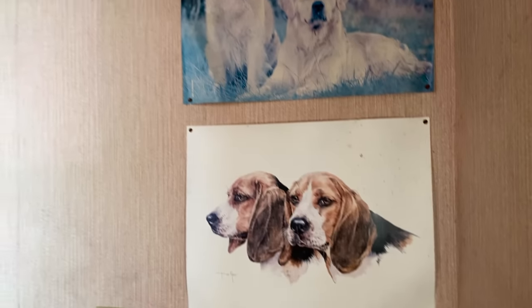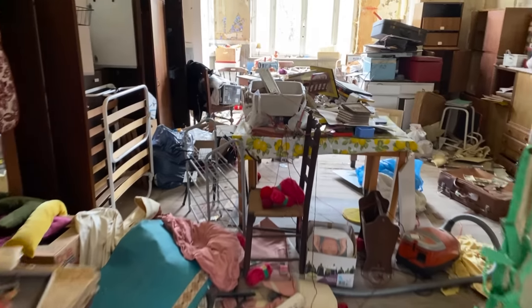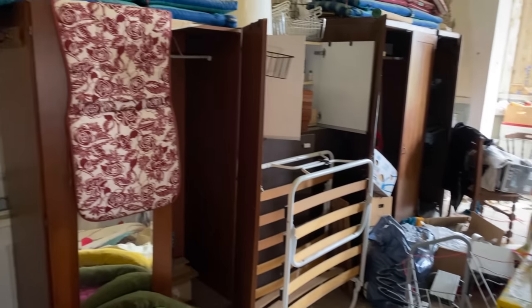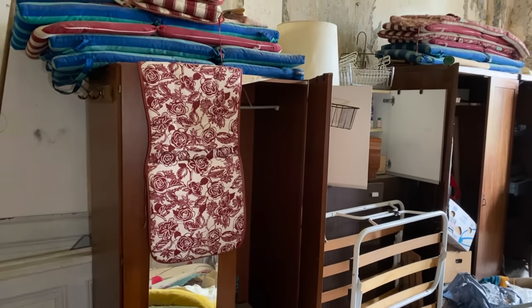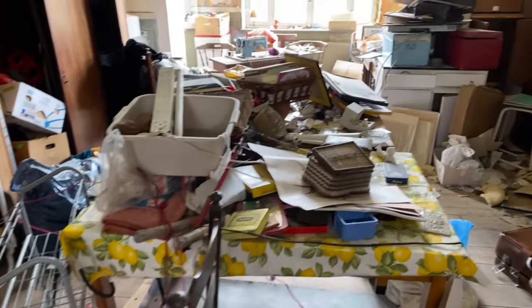Look how faded those posters are there. In fact look at the wallpaper in here - look how faded the wallpaper is. Let's move on and take a look in this room here now. This looks like it could have been some kind of sewing room because there is material, wool, knitting needles, sewing machines all over the place.